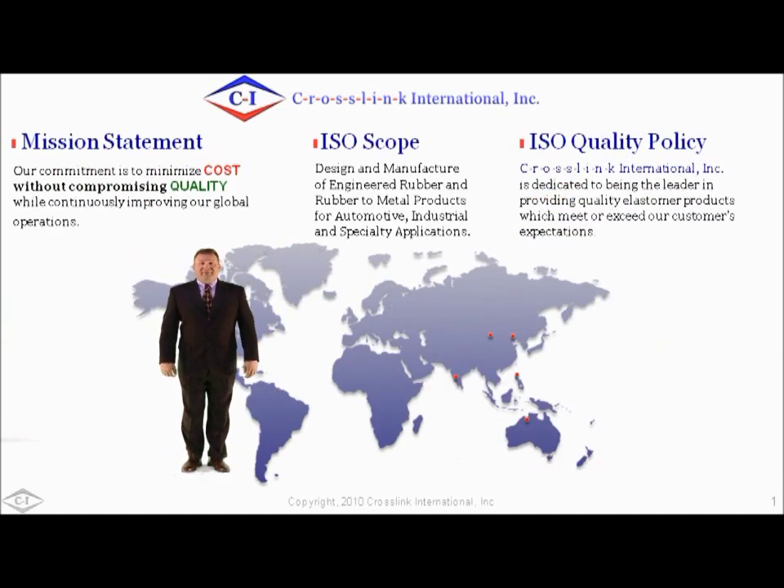Our mission statement has been written to support the delicate balance between cost and quality. Our quality policy states our dedication to meeting or exceeding our customers' requirements. And our scope identifies our design and manufacturing capability, which is the dynamic method we use to achieve both our mission statement and our quality policy.